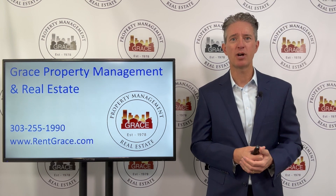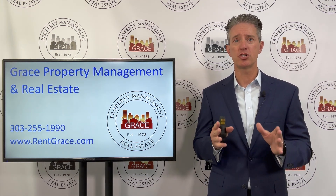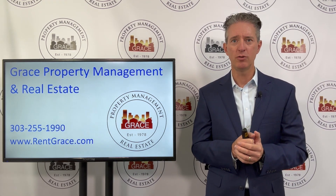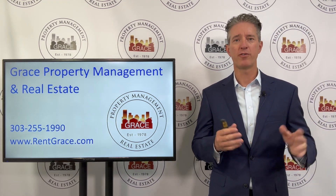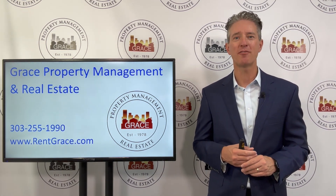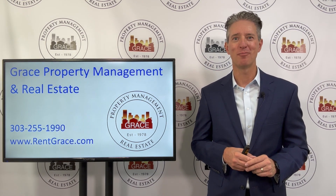If we can be a resource at Grace Property Management, we're happy to do so. Jump on our website. If you're a current client of ours, just know that we will take care of this for you within our full-service management. If one of your tenants notifies us of those radon measurements, we will get that taken care of on your behalf. Consider us a resource at Grace Property Management — we're happy to help if we can.